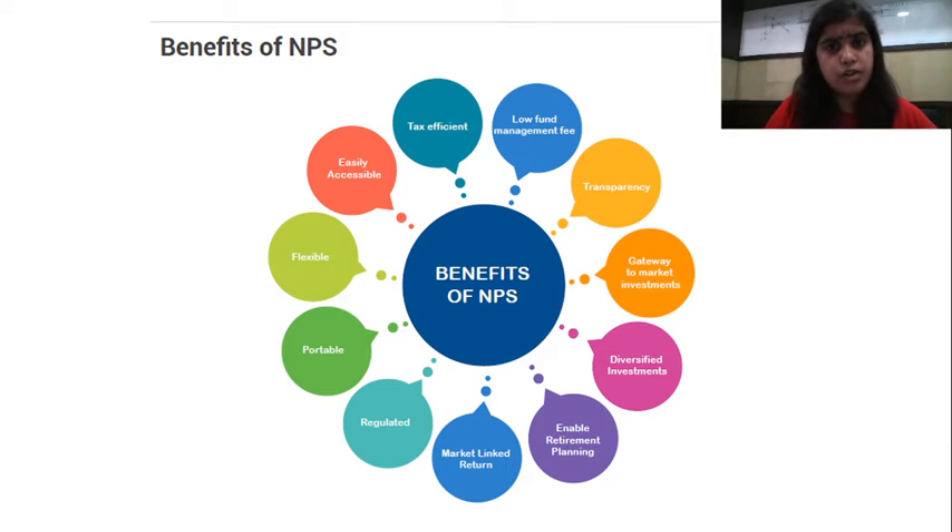So it is easily accessible, both offline and online. Tax efficient — as we saw in the last session, under Section 80C, up to 1.5 lakh rupees you can invest, and that amount is exempted from tax. Additionally, under Section 80CCD(1B), you can put an additional 50,000 rupees, so your total 2 lakh rupees will be exempted from income, meaning you pay less tax — that makes it tax efficient.